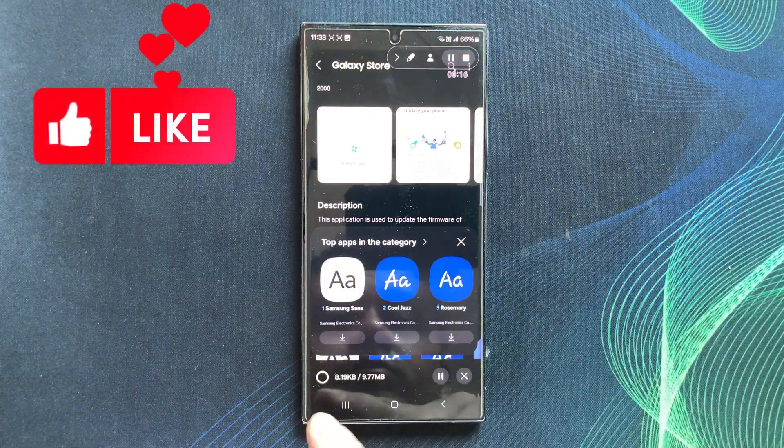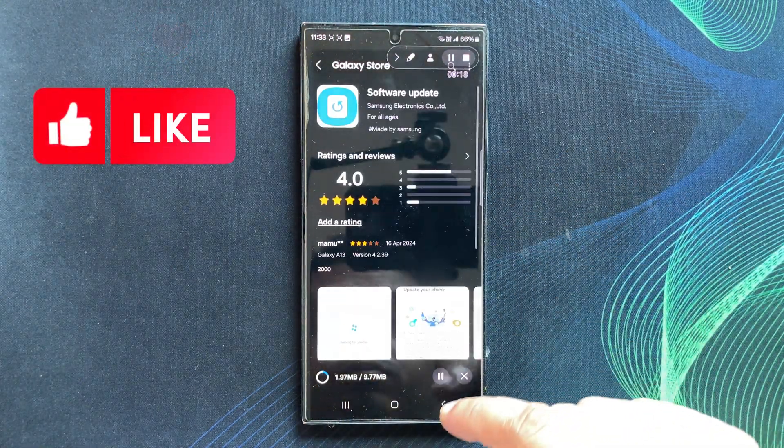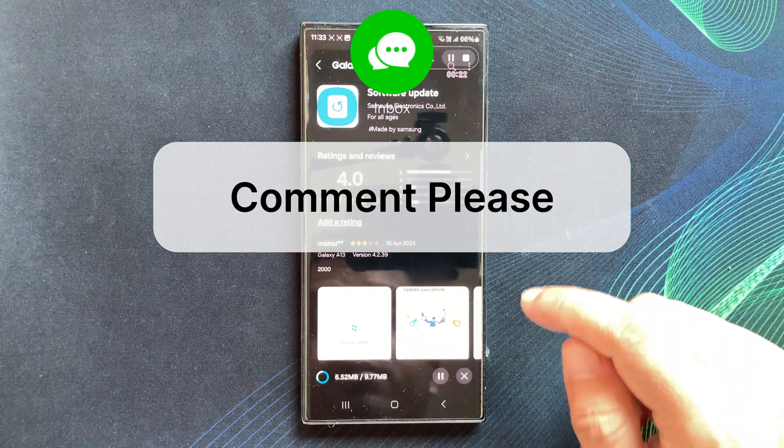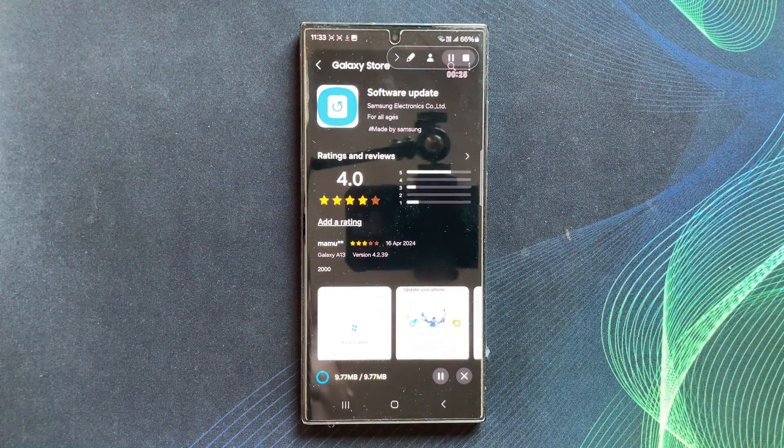If you found this tip helpful, leave a thumbs up below. If you have any questions or update struggles, write them in the comment section. Stay tuned for more tech tips and thanks for watching.